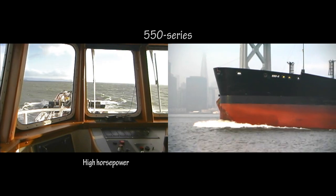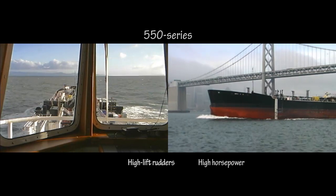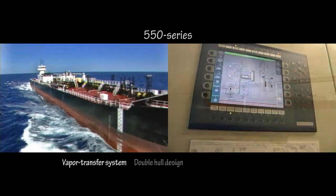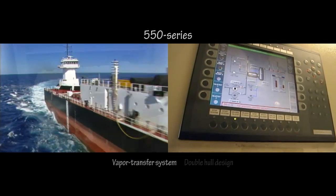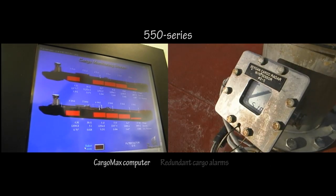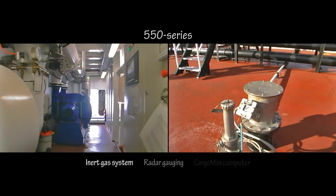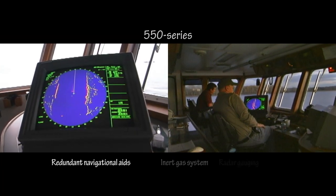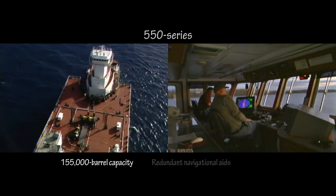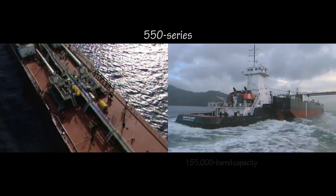They're great handling vessels — very stable, easy to keep on track and on course. Some of the things that make the ATB so safe are, of course, the double hull, the vapor transfer system, the redundant cargo alarm system, and the state-of-the-art Cargomax computer. We have radar systems to monitor our tanks and an inert gas system. A lot of pilots say most ships aren't as well equipped as these. It's a vastly more efficient way to move petroleum products, and Crowley is on the head of the curve.